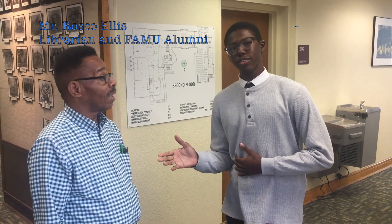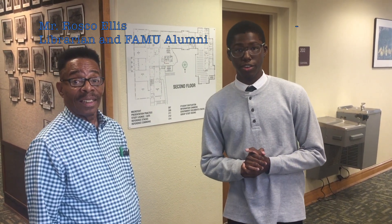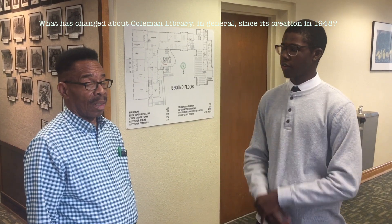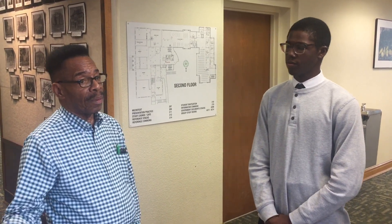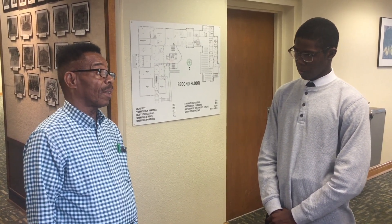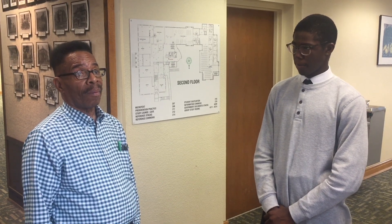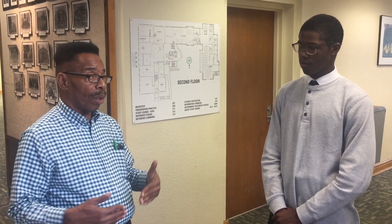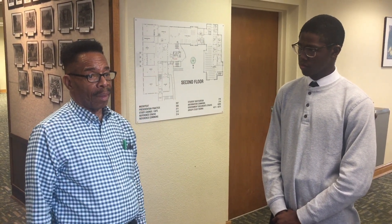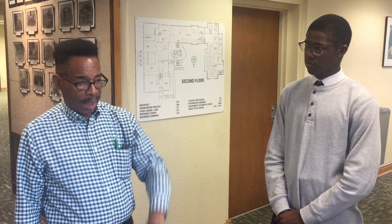Hello, I'm Caleb Young, and this is Mr. Roscoe Ellis, and I'm doing an interview about the third floor. Mr. Ellis, can you tell me a little bit about the creation of Coleman and how it has changed since its founding? Coleman was finished in 1947, and the original Coleman Library did not have the north side to it.